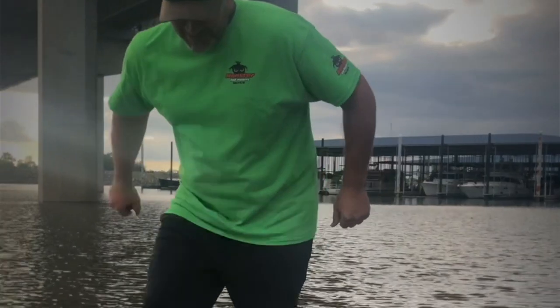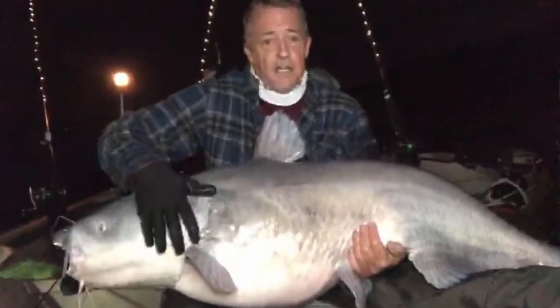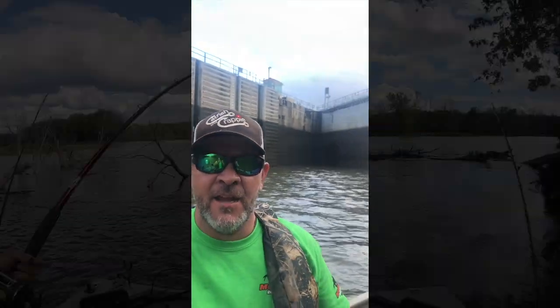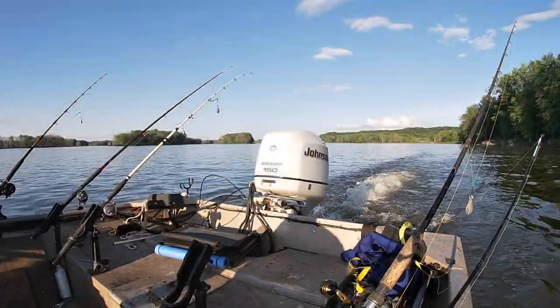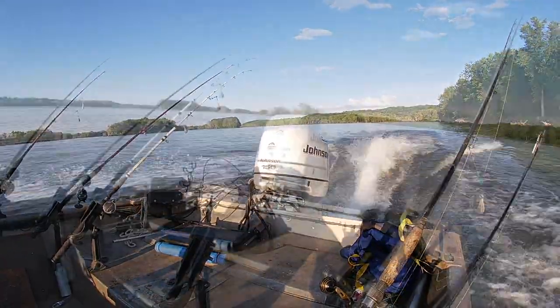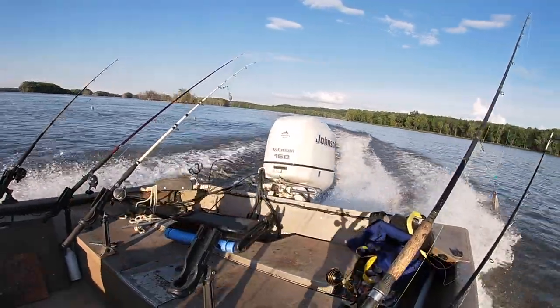Last time on Epic Catfish, Sean and I caught a bunch of monsters on some live shows. I got a tooth knocked out by a catfish, we made a bunch of shorts, and I got a rod ripped off the boat. The catfish starts now.